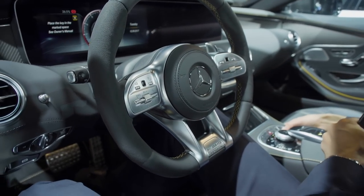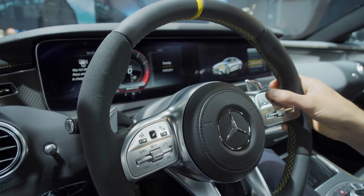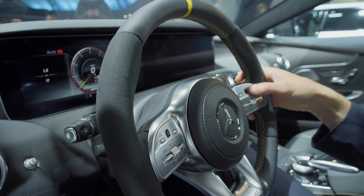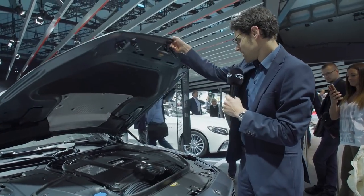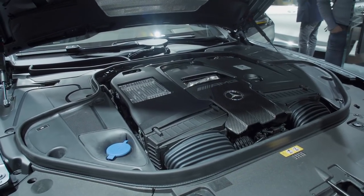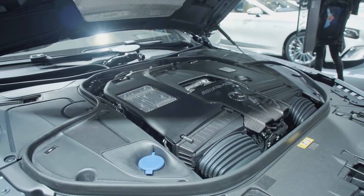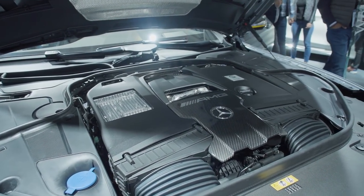Let's turn on the right side of the infotainment system too. Under the hood of the Designo Grey Magno matte finish, we have this V8 4-liter bi-turbo with 612 horsepower. The really interesting thing is this one here is actually faster than the V12 — 3.5 seconds to 100 km/h or 62 mph. It's also lighter than the V12, and that is the special thing about this engine.